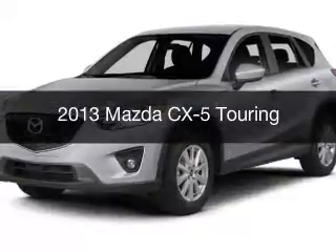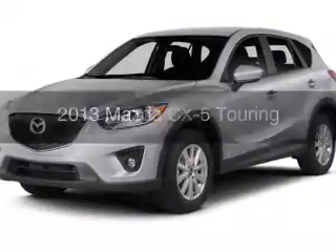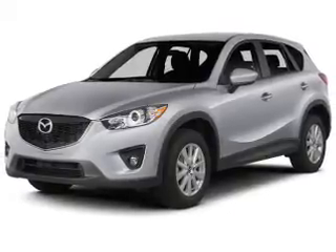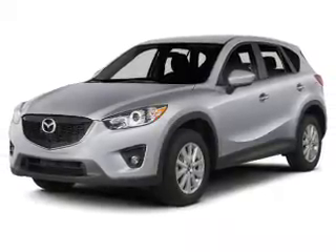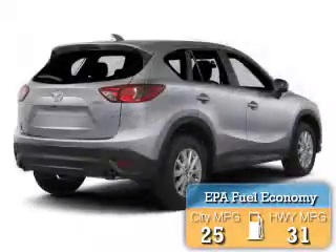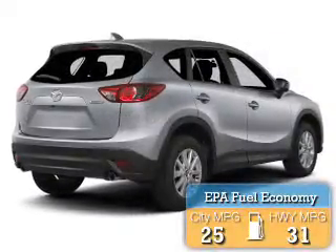This is a used 2013 Mazda CX-5 — zoom zoom. It's powered by all-wheel drive engine and an automatic transmission. Great fuel efficiency saves you money by requiring fewer trips to the gas station.